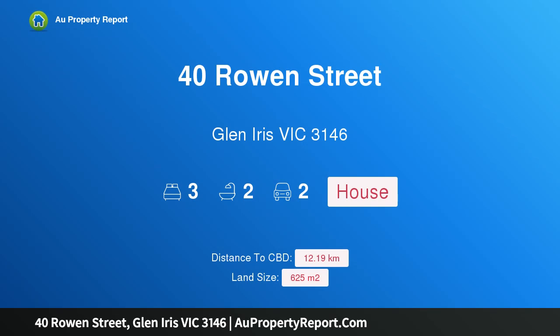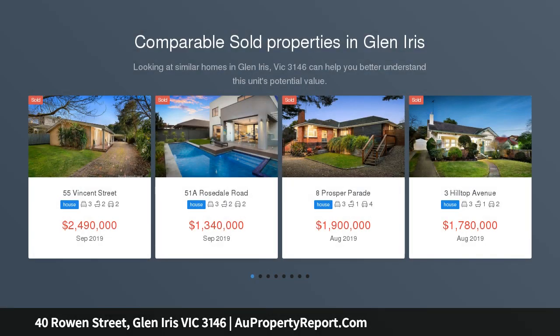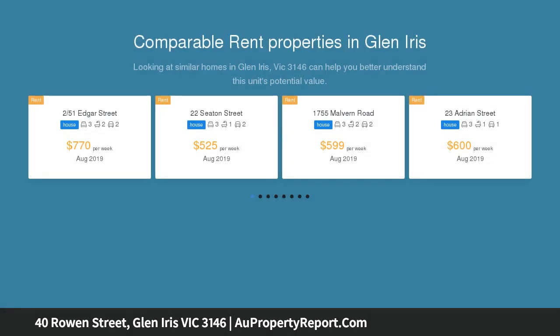Welcome to 40 Rowan Street, Glen Iris, Victoria 3146. Untapped potential, unsurpassed position — tree-lined and treasured. This inspiring family-oriented pocket is a dream location where you can establish yourself and design your future.